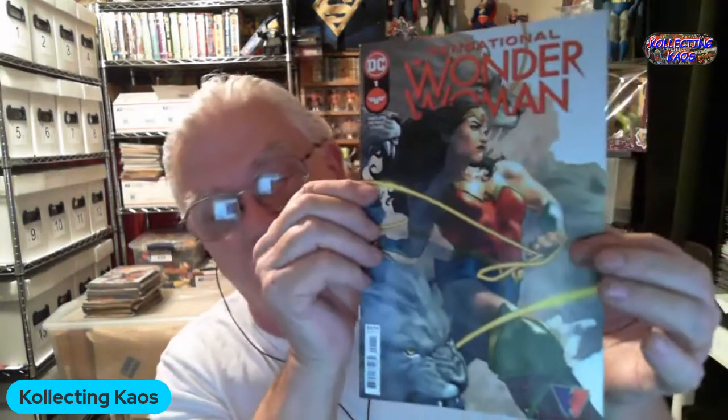In the last pack I have Sensational Wonder Woman number 1 — the main reason I bought the pack was for this cover. Wonder Woman 755, I don't think I have this so that's good to get. Here's a pleasant surprise: Sensational Wonder Woman number 2, so I get to read these because I have one and two. And another Superman Versus Imperious Lex Future State.